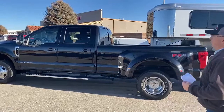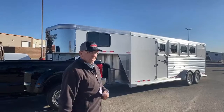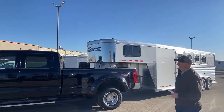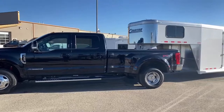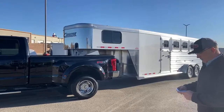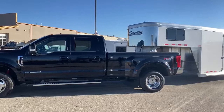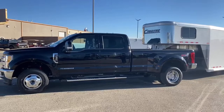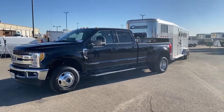We've got this thing hooked up to a four-horse Cimarron trailer right here, and that's what these things were really designed to pull — horse trailers, car trailers, race teams, construction, you name it. This is a beautiful truck in black on black with the 628A Lariat package. If you have any questions, give us a call at 303-684-3400. Trucks are hard to get right now, so we don't think this one's going to be around very much longer. We took it in on trade from an RV, and we're very excited to have it.